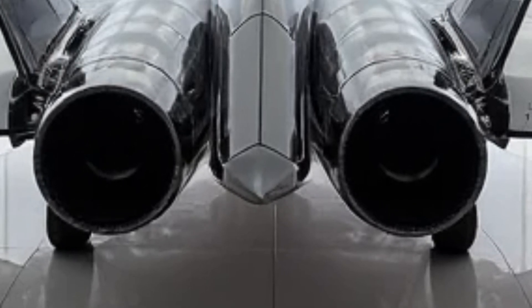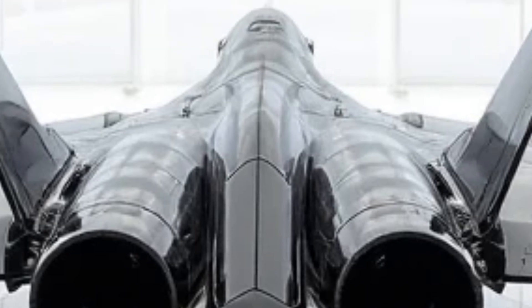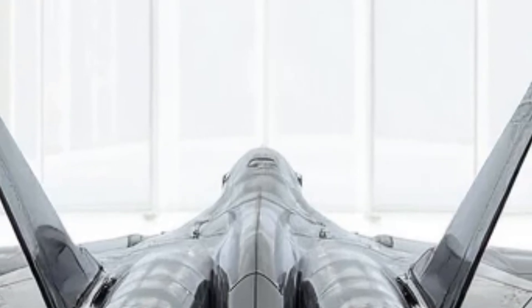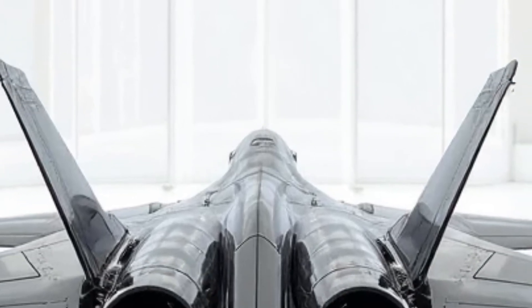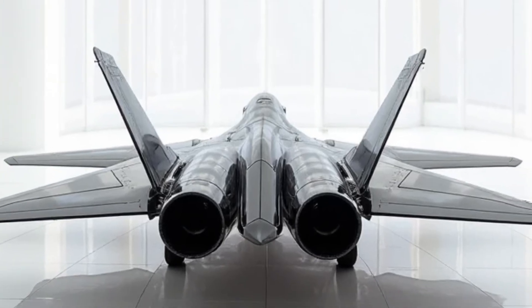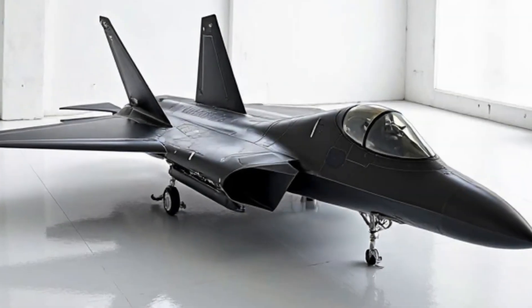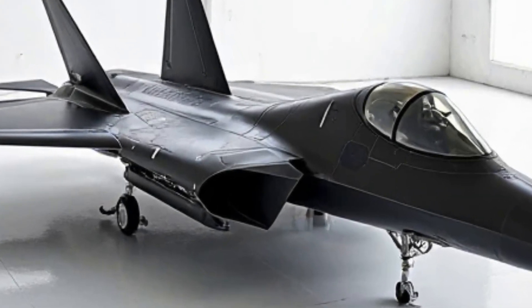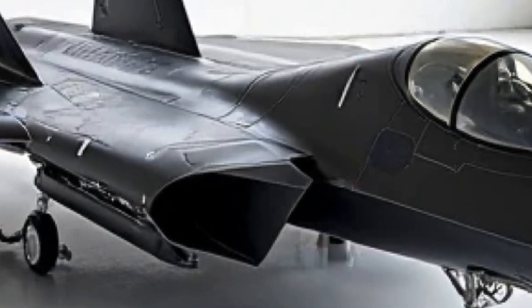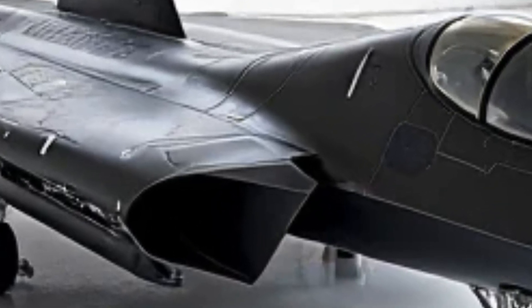Weaponry has also taken a leap forward. The 2026 Su-57 carries an array of air-to-air and air-to-ground weapons, all housed internally to maintain its stealth profile. The R-77M and R-37M missiles offer devastating long-range strike capabilities, while cutting-edge hypersonic weapons are reportedly in testing. For ground attacks, precision-guided munitions ensure pinpoint accuracy.